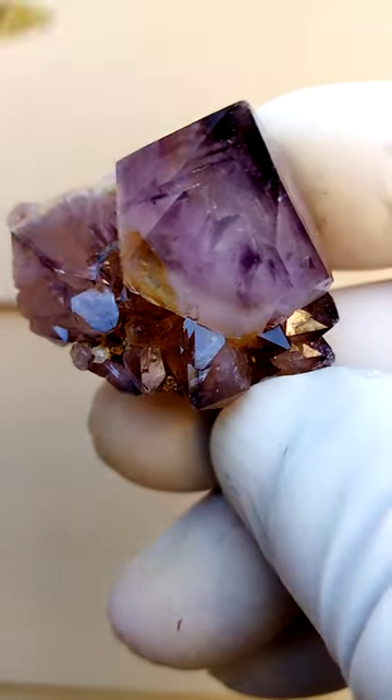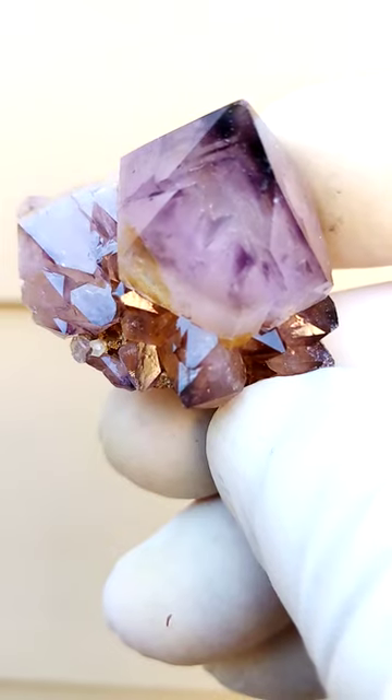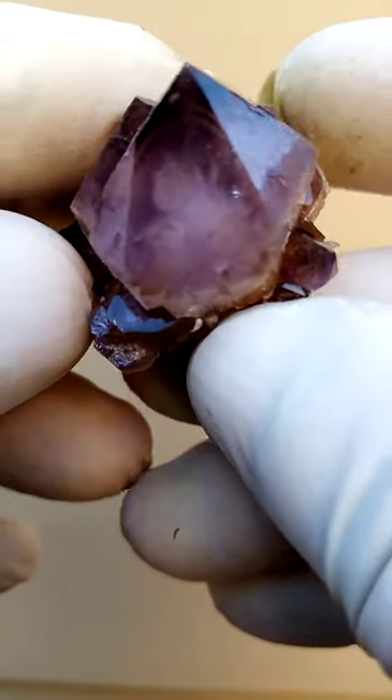Look at that lovely phantom — that V formation — which one also doesn't all that often see from this particular deposit. In some of these, I've actually found pyrite crystals.